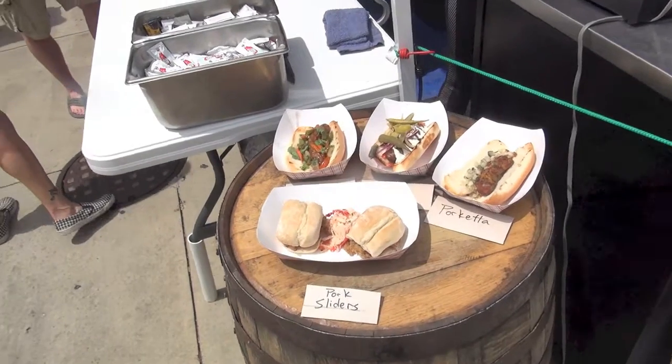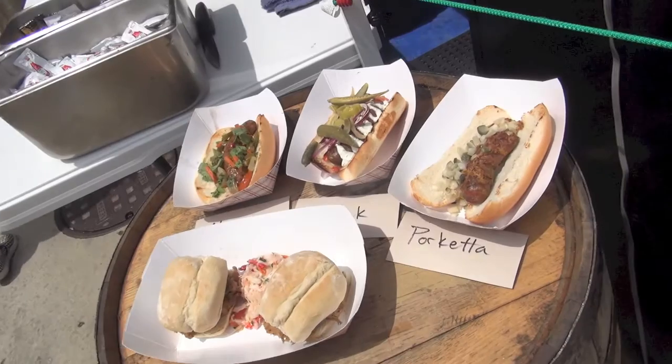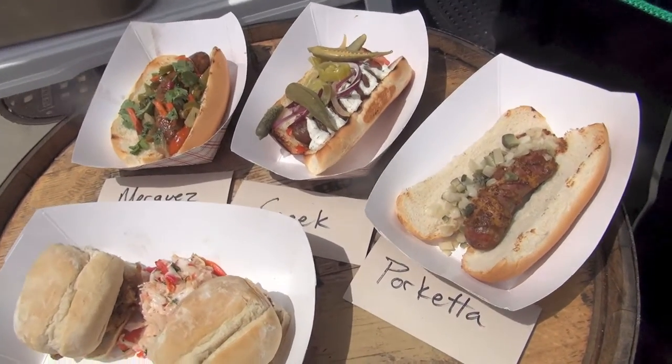So what else you got out there? Three different house-made sausages. We've got a merguez, which is a seven-spice one. We've got a porchetta — there's a little bit of spice in that one. It's pork, beef, chili flake, a little bit of coriander, fennel.